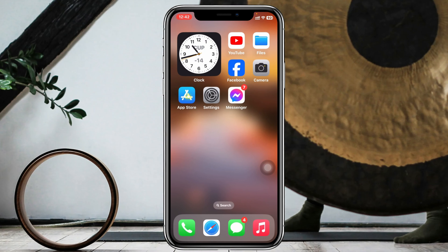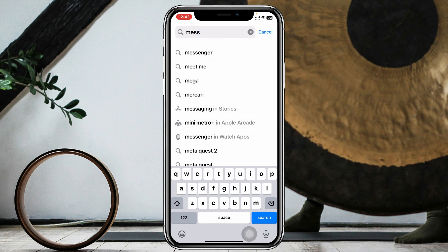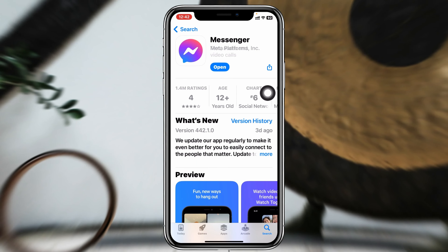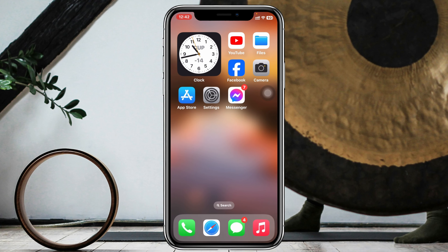Make sure that your Messenger application is actually up to date. Open up your App Store and search for Messenger, then tap on it. If you find any pending update available, go ahead and update your Messenger application. Once you're done, get back from here.